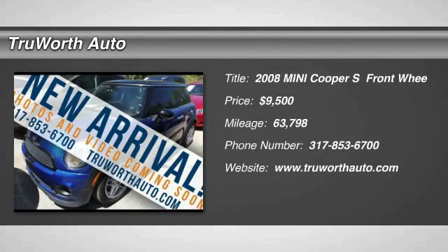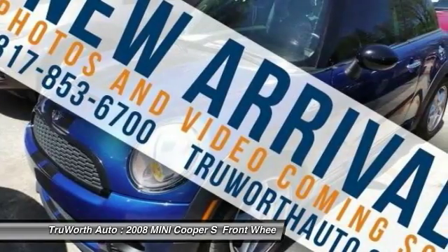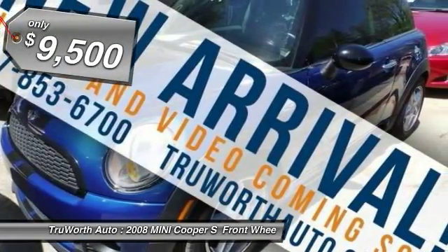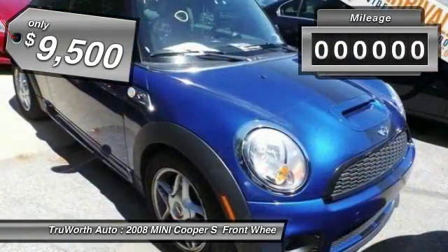The 2008 Mini Cooper. Agile handling and quick, precise steering make the Mini Cooper lots of fun to drive. The cabin is roomy with plenty of front leg room and is priced below $10,000.